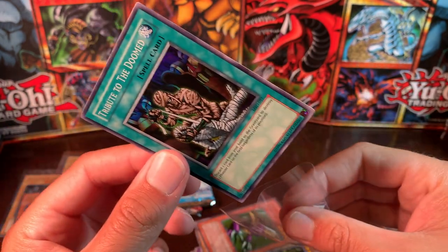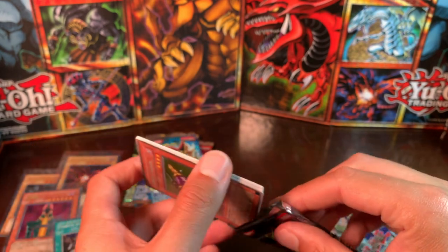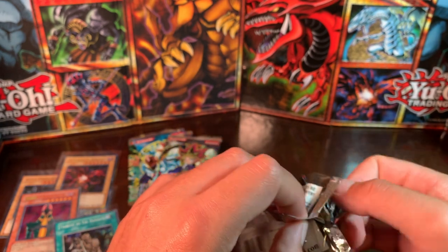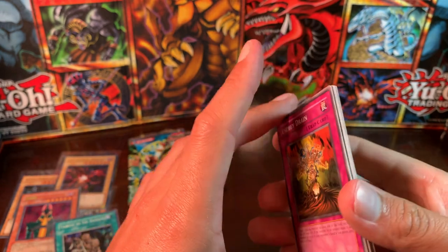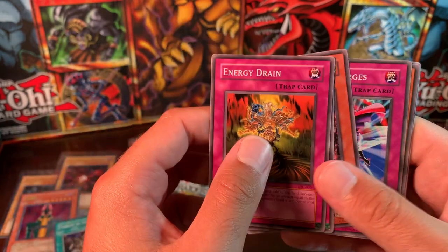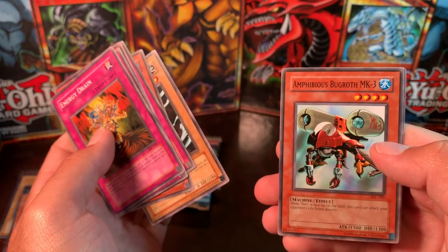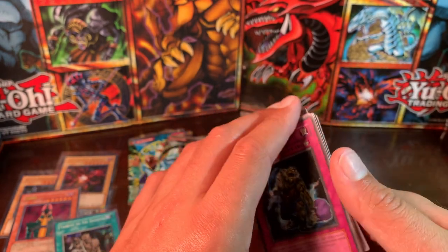Pretty good opening here — hopefully we can get one more holo, but you're always hoping for a holo. If we could pull a Black Luster Soldier or Dark Magician of Chaos, that would be an epic, godly opening. Energy Drain, Curse of the Forbidden Spell, Sacred Crane, A Hero Emerges, Cannonball Spear Shellfish, Soul Tiger, and Amphibious Bugroth MK3. We are getting a Robbin' Zombie! Skull Mark Ladybug. I could not pull off the last-pack magic, but I'm not going to complain.